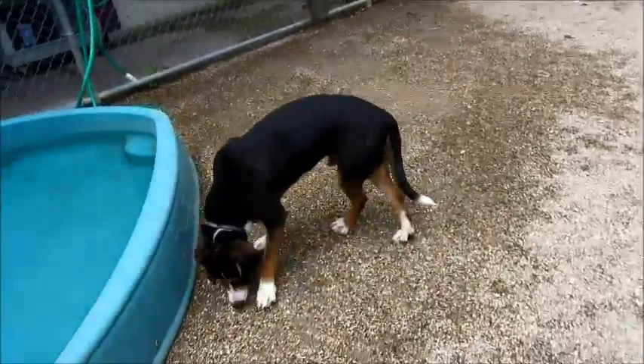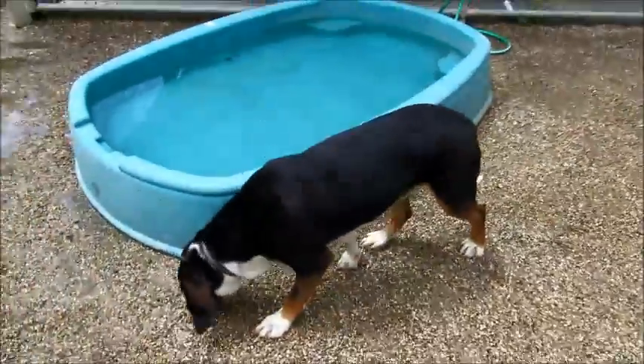Anyways, his name is Tucker. He was born at the end of September of last year.